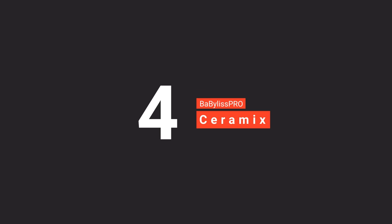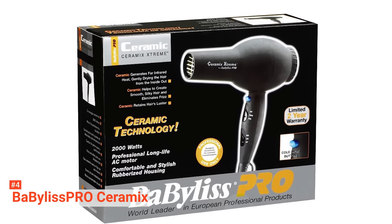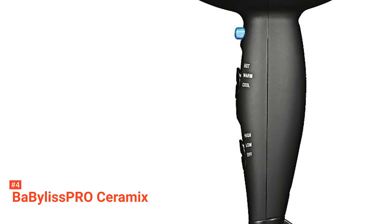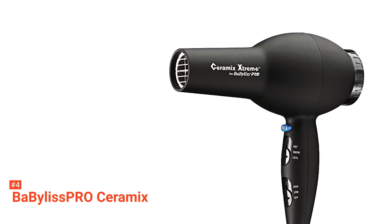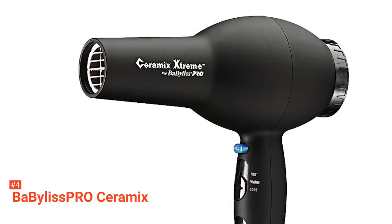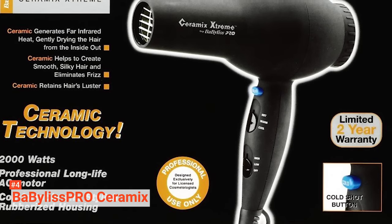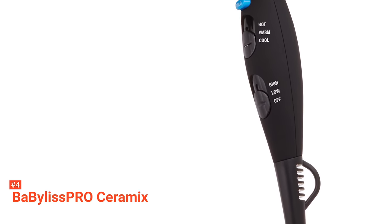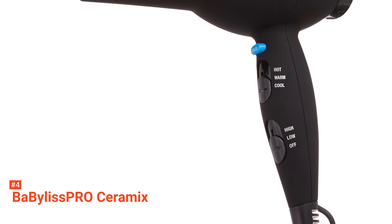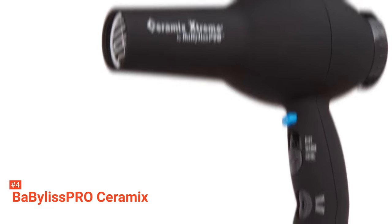Up next in fourth place is the Babylis Pro Ceramics. It is a great mid-range hair dryer that provides the same performance as its more expensive counterparts. It is sleek, light, and compact, ideal for both everyday and travel use. Built with a 2,000-watt motor, it distributes heat evenly and reduces static electricity through its ceramic technology. It can also protect your hair from any damage because it only produces gentle, far-infrared heat. This hair dryer features three heat and three speed settings that cater to all hair types, so it does not matter if you have thick and coarse hair — this model can still give you shiny and healthy-looking hair.